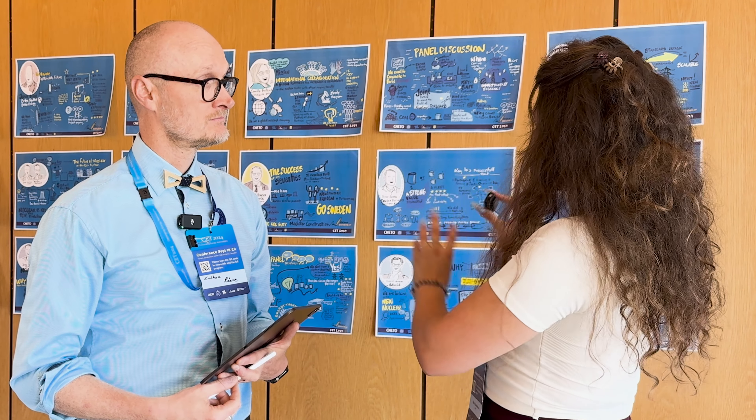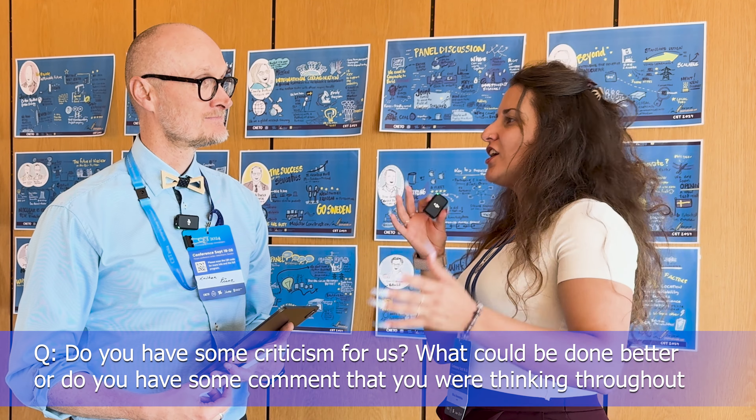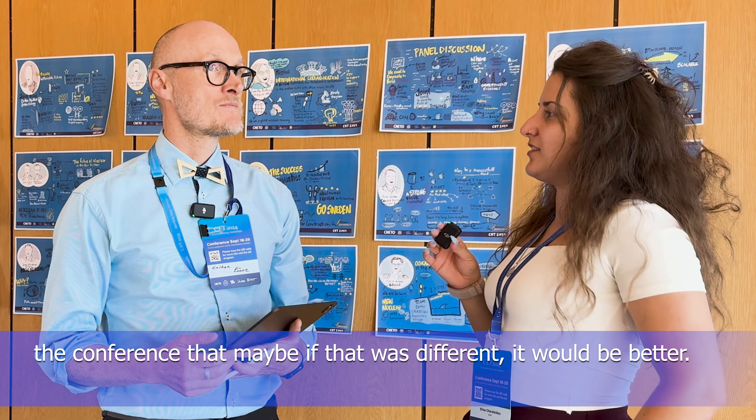For us, coming from a scientific and engineering field, it's great to have you here, because this is something very unique — I've never seen this at a conference before. It's a new visual addition that can make the industry more interesting for younger generations. A 15-minute talk condensed into a visual doodle is very attractive. Do you have any criticism — what could be done better?